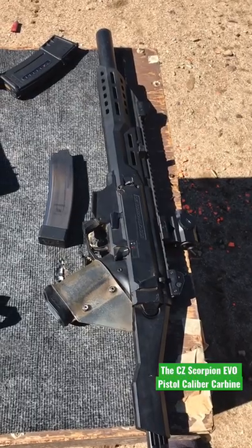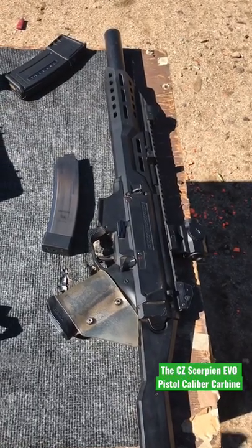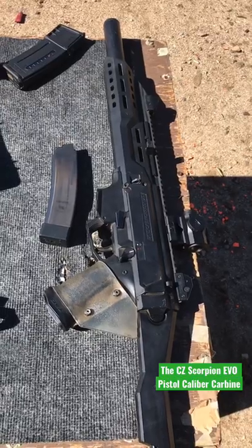With a price tag of about $1,500, I could understand maybe going to an AR9 for cheaper, but this is unique and I really like this PCC a lot.